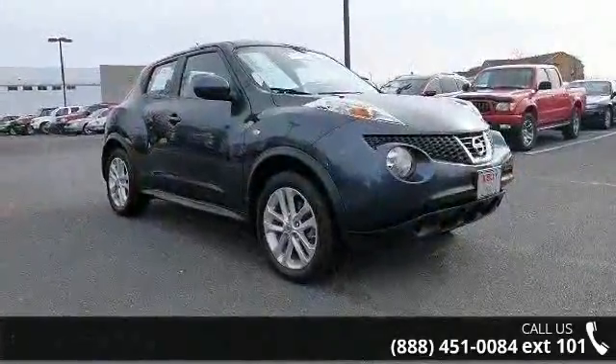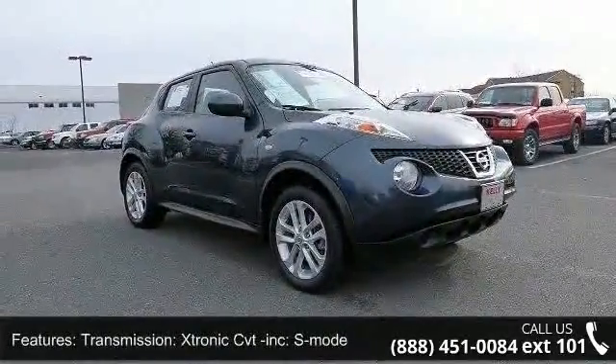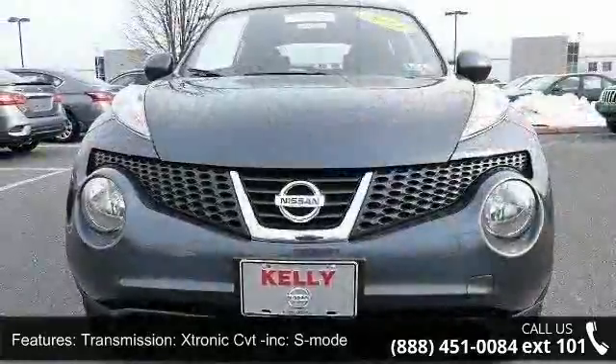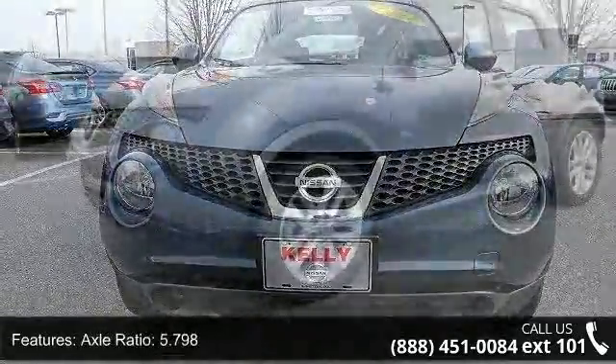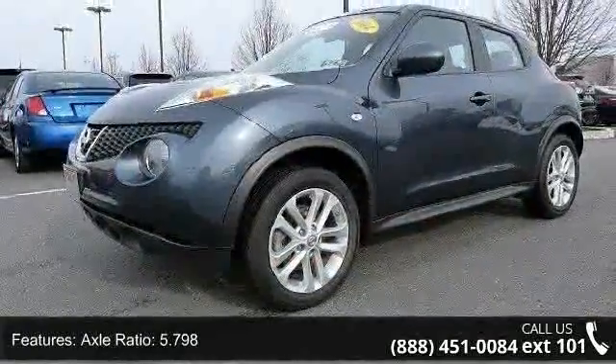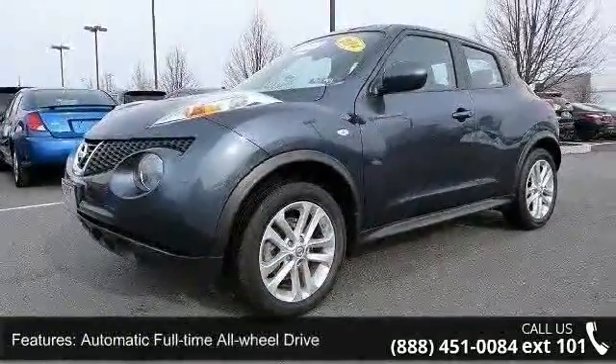Some of the top features included with this vehicle are: transmission, Xtronic CVT included, S mode, axle ratio 5.798, automatic full-time all-wheel drive, and 915 maximum payload.